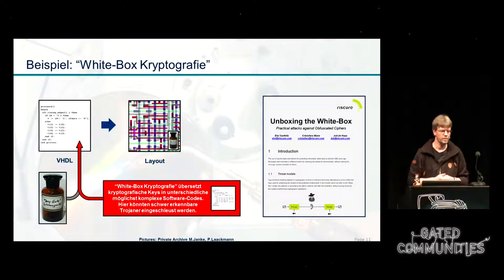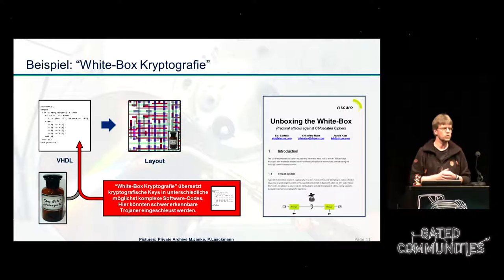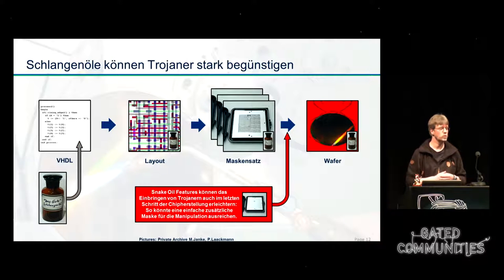From the software world we know white-box cryptography, which already uses the most complex software code possible to hide cryptographic keys in a piece of software. The codes in there are so complex you can't really understand them anymore. If we transfer this to hardware, this might also be possible — what if the VHDL code is a lot more complex? Looking through these complex functions is harder and therefore it's easier to introduce Trojans that are harder to detect, even if it's not at the very beginning of the processing chain.